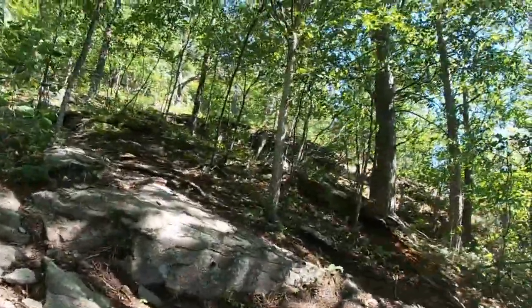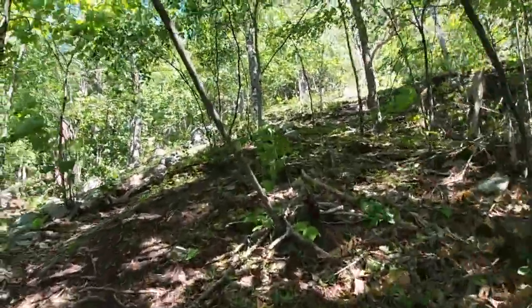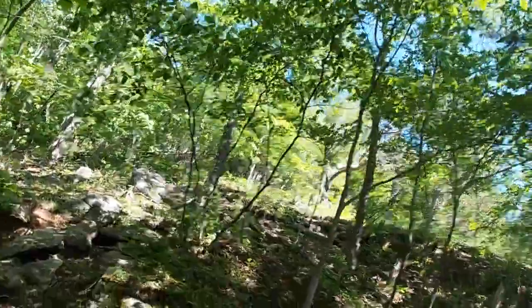I think we're almost there — we've gone maybe 1.6 or 1.7 miles, so maybe it's not 2.4 after all, we'll see. This trail does have almost 2,000 feet of elevation gain, so just be aware of that — it's pretty steep. But we're almost there, so no complaints.